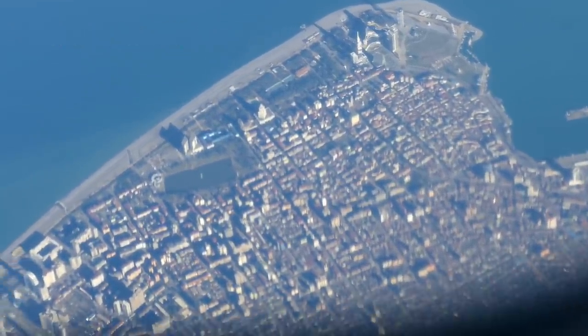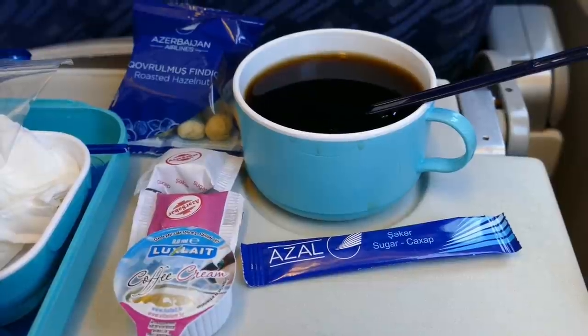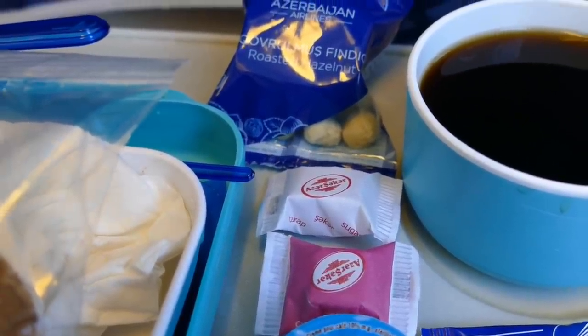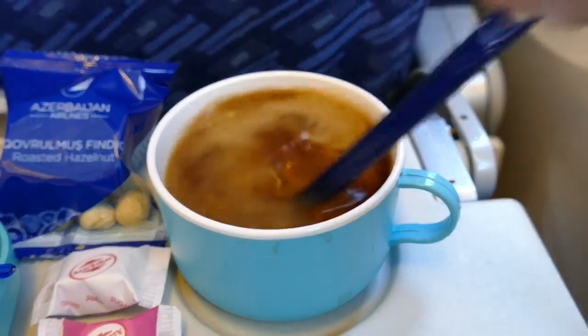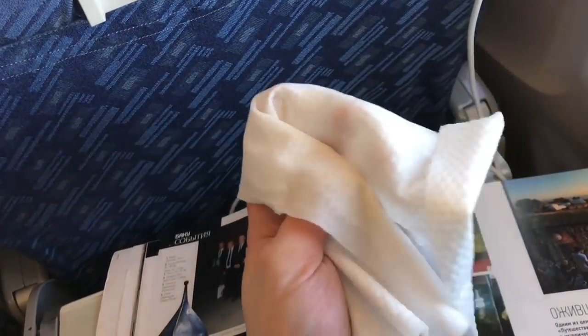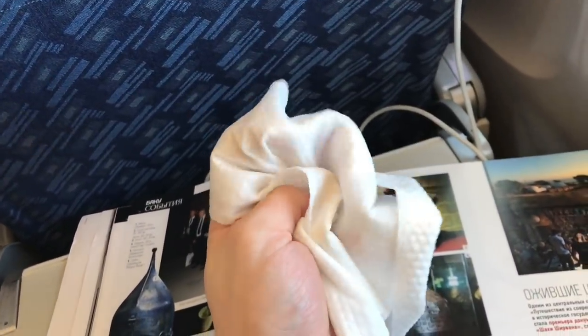The meal service concluded with a cup of coffee, served along with some sweets and some packaged nuts. The coffee wasn't bad at all. The crew on board this flight were pretty good — they were smiling and friendly and approachable, and had no problems at all with only speaking English.